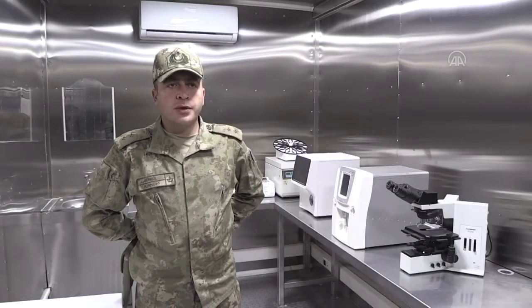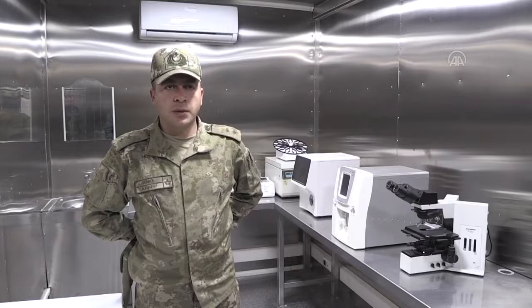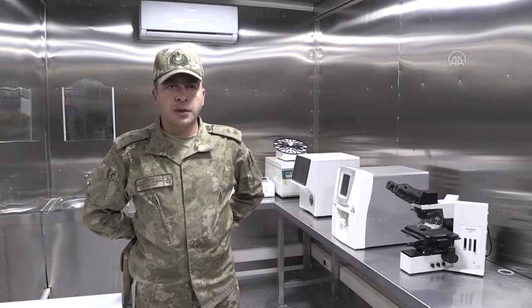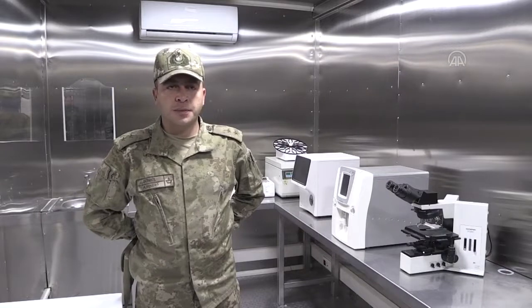Laboratuvar konteyneri içerisinde 1'er adet kan saklama cihazı, kit saklama dolabı, 10 kV amper UPS, hemogram cihazı, biyokimya analizörü, el yıkama seti, 1 adet çalışma masası ve antibakteriyel özelliğe sahip klima bulunmaktadır.